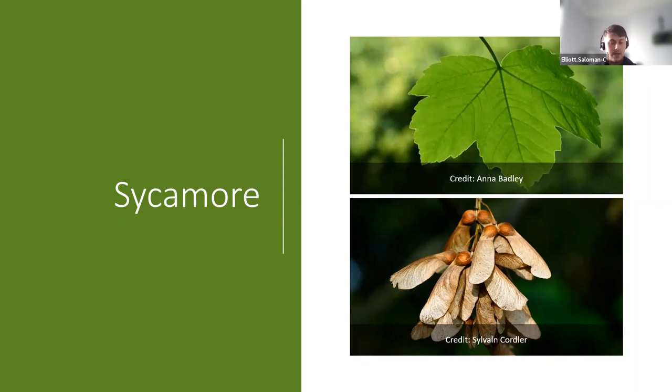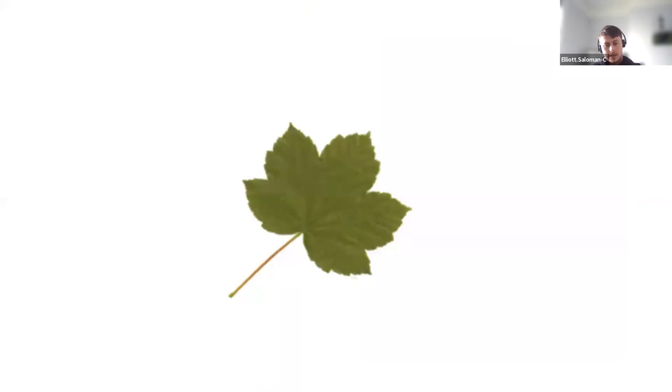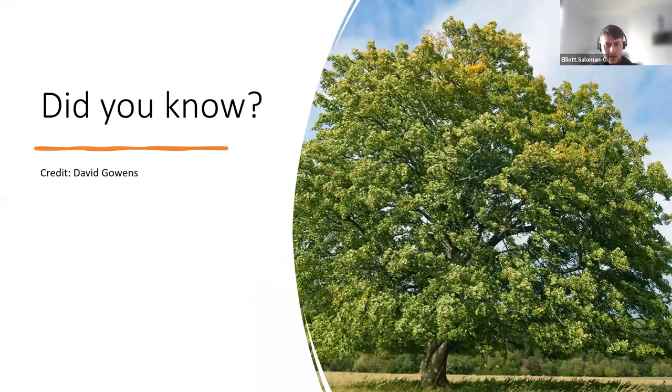The sycamore leaf comes to five points — some might say it's a palmate or hand shape. Notice on these leaves the ridges have serrated edges, like a bread knife — they come to a point with rigid edges. It's also worth noting the long stalk, as some trees have leaves with very short stalks but these have very long stalks.